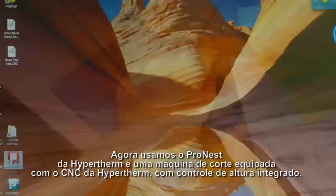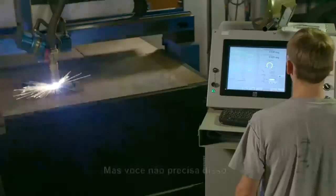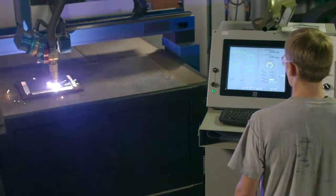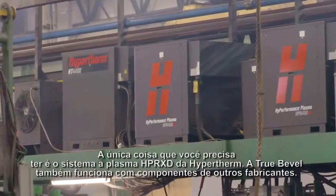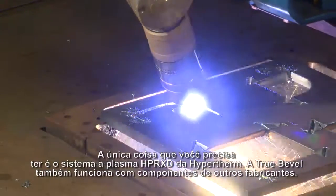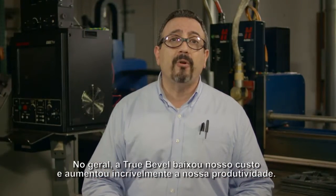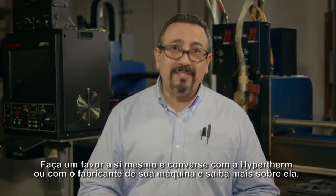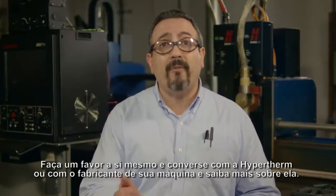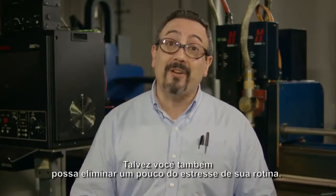Now we use Hypertherm's ProNest and a cutting machine equipped with Hypertherm's CNC with built-in height control. But you don't have to. The only thing you need to have is Hypertherm's HPRXD plasma system — True Bevel will still work with other manufacturers' components. All in all, True Bevel has lowered our costs and increased our productivity tremendously. So do yourself a favor and talk to Hypertherm, or your machine manufacturer, and learn more about it. Maybe you can take some of the stress out of your day, too.